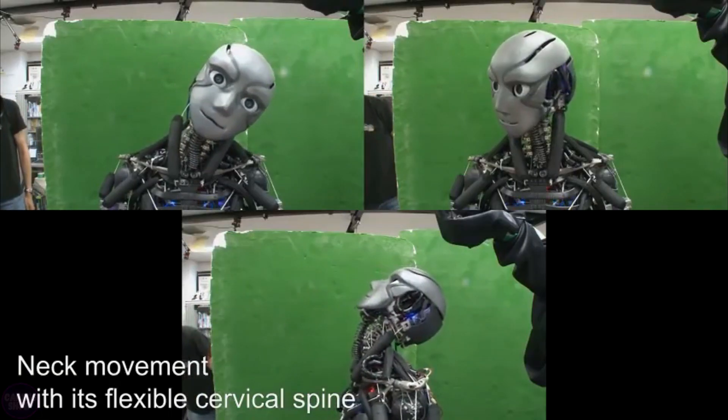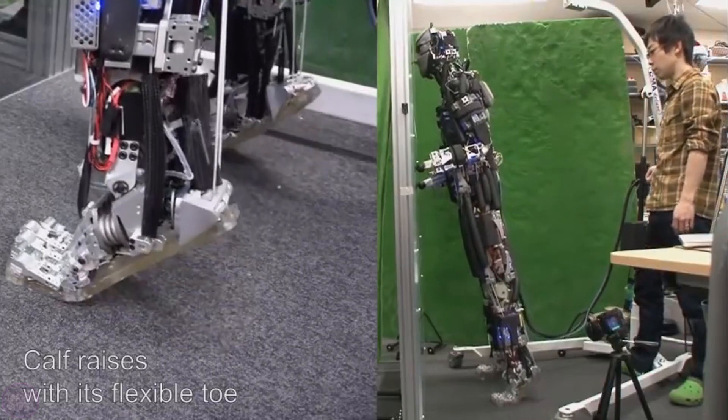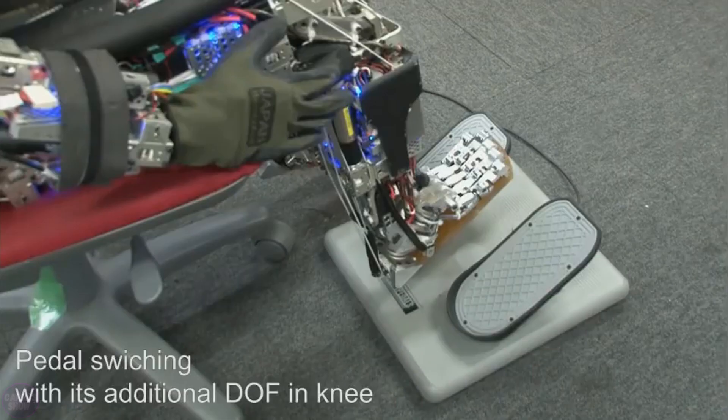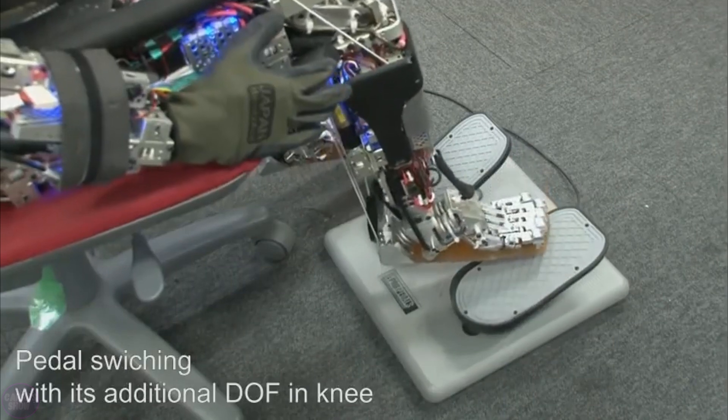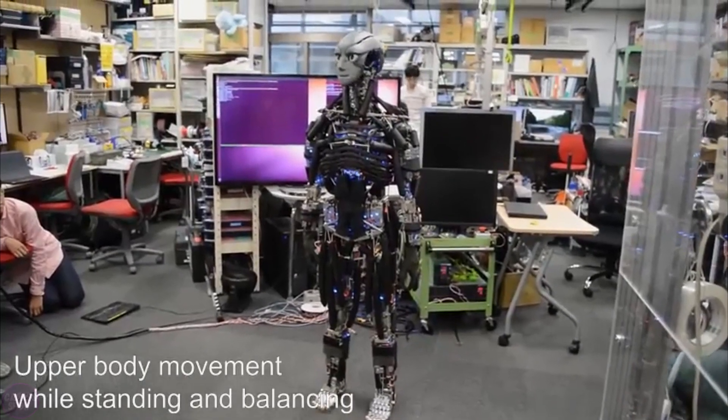One of the secrets behind Kangaroo's capabilities is its built-in cooling system, mimicking the human ability to regulate body temperature. During certain physical activities, the robot artificially sweats to cool its mechanism, allowing it to operate more efficiently and for a more extended period.